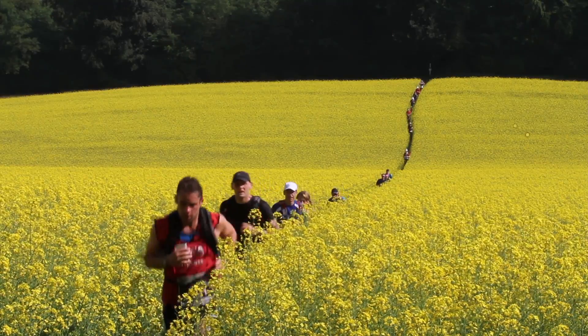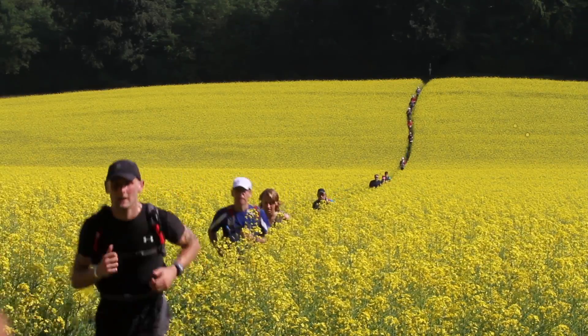Be prepared for hills. The more prepared you are, the more likely it is that you can enjoy the beautiful scenery along the ridgeway.